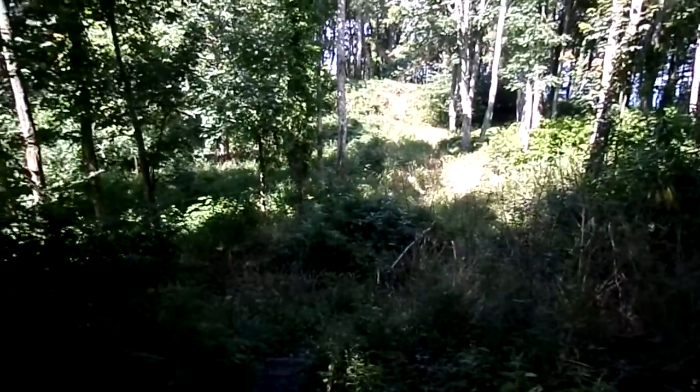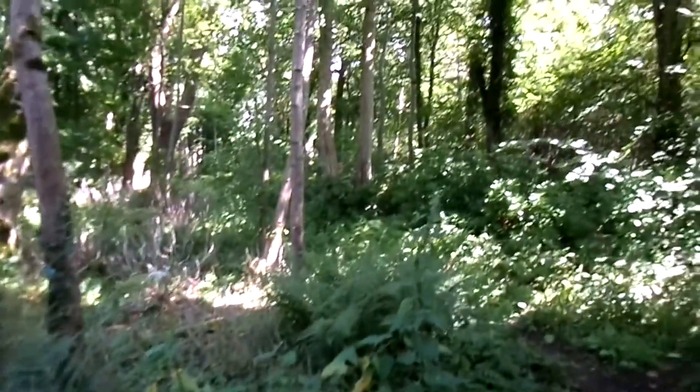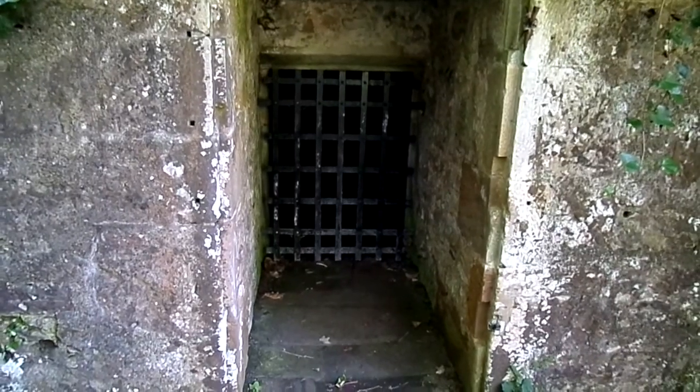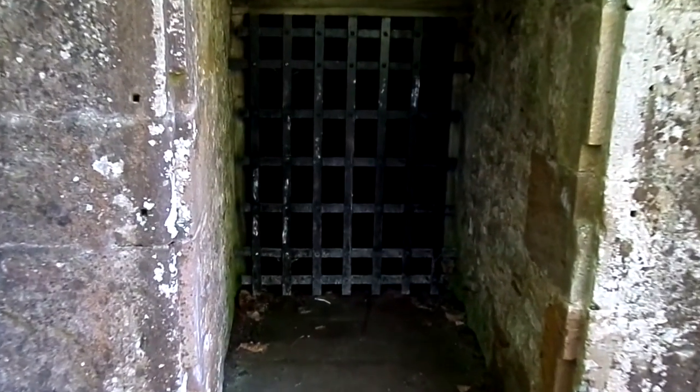The ice was broken up and layered with layers of either straw or often with layers of ferns in between. And this wasn't used for storing food — this was for bringing the ice to the castle kitchens where it was used to cool food, preserve food, and so on.